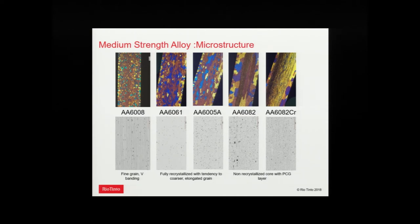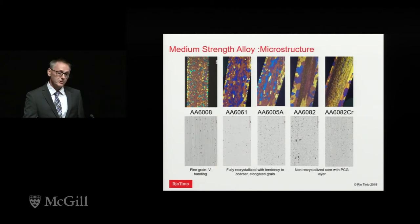As we move right to 6061 and 6005A, we start adding manganese and chrome — still a fully recrystallized structure but grains are more elongated. Moving to 6082 with about 0.5% manganese, we've kept a fibrous grain structure in the center of the extrusion but with coarse grain at the surface. Adding chromium, we start to retain mostly a fibrous structure throughout the profile with just a thin recrystallized layer on the surface. There are many things in the extrusion process — homogenization, die design — to control surface recrystallization, but in this testing we just wanted to take the microstructures as-is and see the impact on crush.